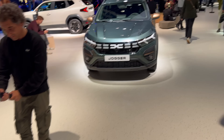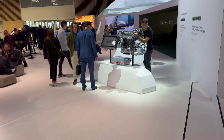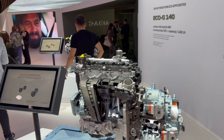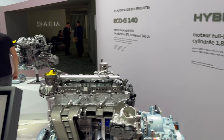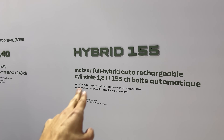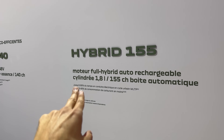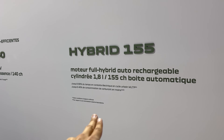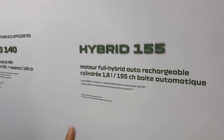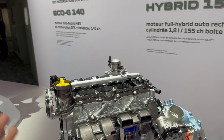In the new Bigster — I keep mixing it up with the Duster since it looks the same — we're going to get the new hybrid: 155 horsepower. You can see here it's a full hybrid, a 1.8-liter unit producing 155 horsepower.